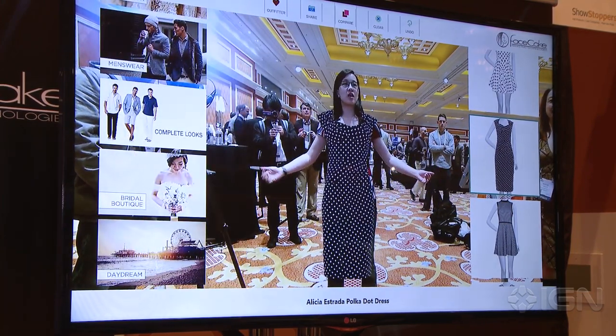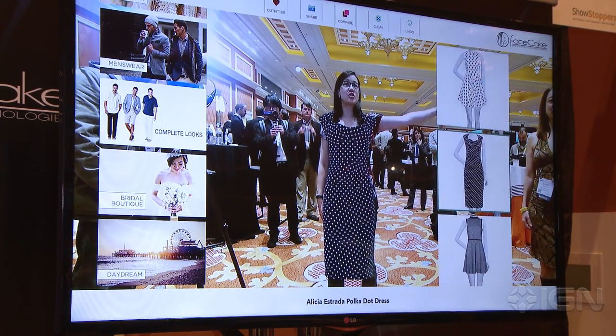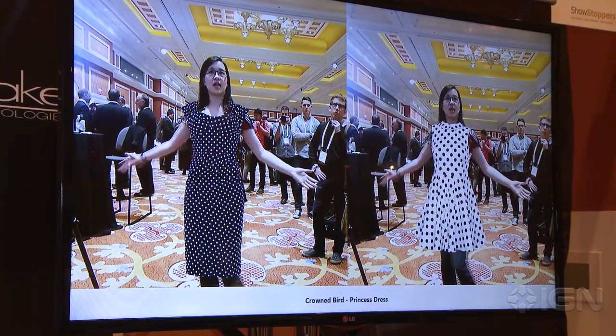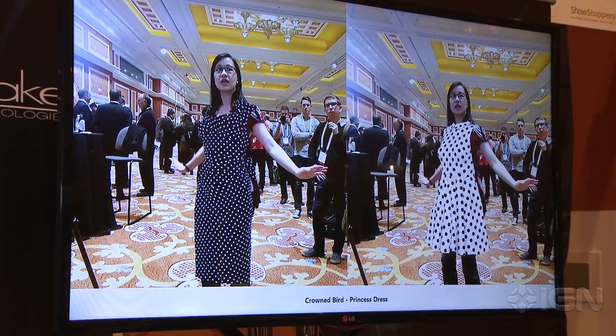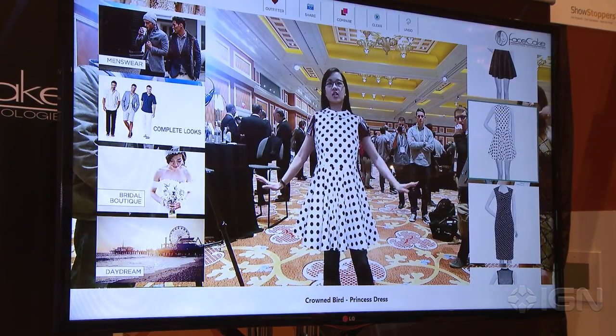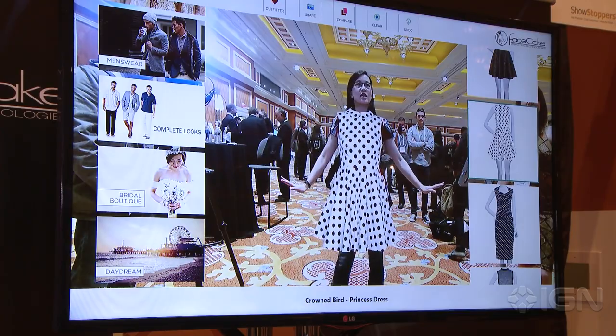So I've got this dress on. One really neat feature is that you can actually do a comparison view. Let me try to find a different dress. And there we go — I can actually move around a little bit, kind of get a sense of how I like it. Still not digging the jeans-under-a-dress look, but you can't have everything you want in life.